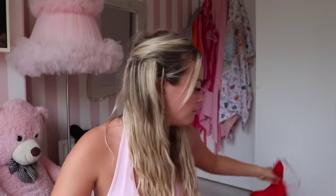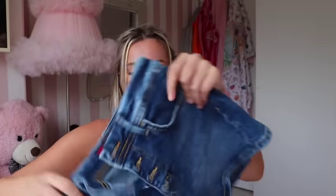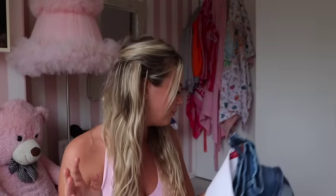These flared jeans I'm keeping because I need to branch out a bit more. This red pajama top can be put over to the pajamas pile. These white Guess shorts — I really love these, and I also have the same in blue. They might be a bit small — I'm going to keep them and try them on.